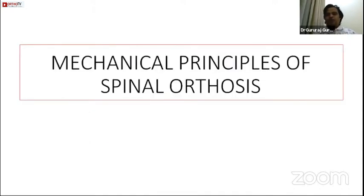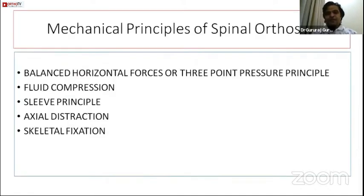Spinal orthoses are designed based on five principles: balanced horizontal forces (three-point or four-point pressure), fluid compression, sleeve principle, axial distraction, or skeletal fixation.